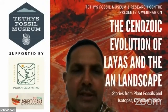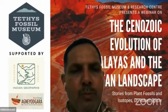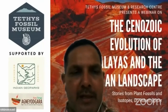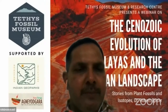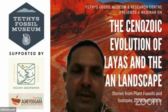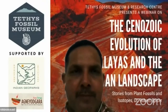Tethys, as we all know, was an ocean once separating India from Tibet. As the Indian plate moved northward, the Tethys seas were squeezed, and when the two plates collided, the Tethys sediments were uplifted forming the mighty Himalayas. Lots of research has been done on timing the collision of the two plates, but there is still no consensus. The organizing committee of Tethys Fossil Museum and Research Center decided to host a series of lectures by veteran geologists who dedicated their lives to understanding this geomechanism.